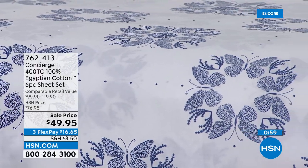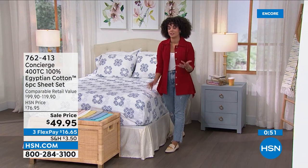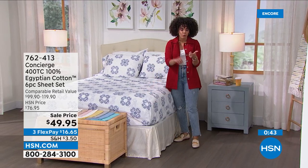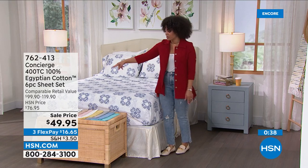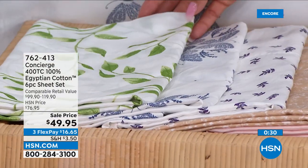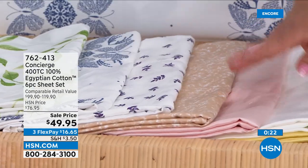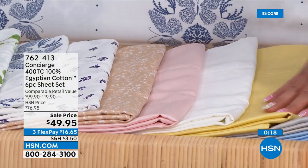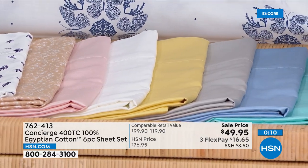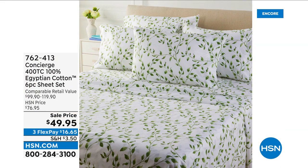If you've ever walked into bedding stores, saw the Egyptian cotton, the 400 thread count, then saw the price tag — and that was only with two pillowcases. Now we're at that sweet spot: sale price under $60. You get the fitted sheet, the flat sheet, and we're doubling your order with pillowcases — four with full through California king, two with twin and twin XL. The green foliage is the most popular, blue medallion is second, then lavender petals, beige floral, pink, white, yellow, silver, blue, and aqua blue. This is brand new, exclusive only here at HSN.